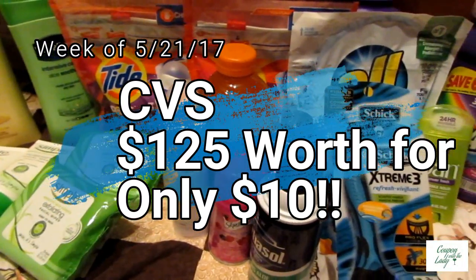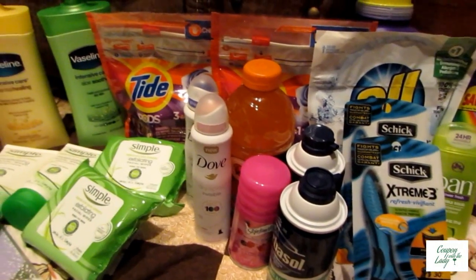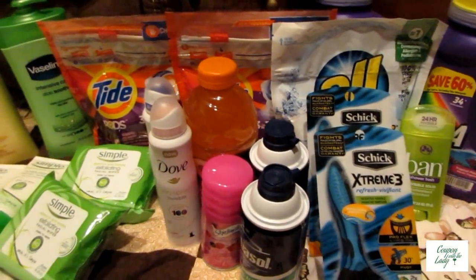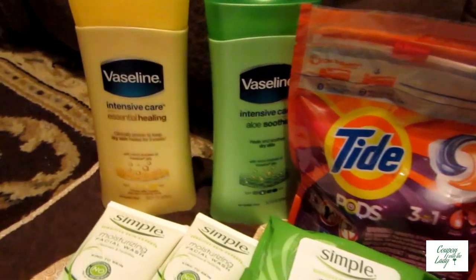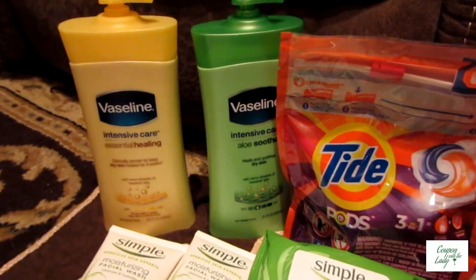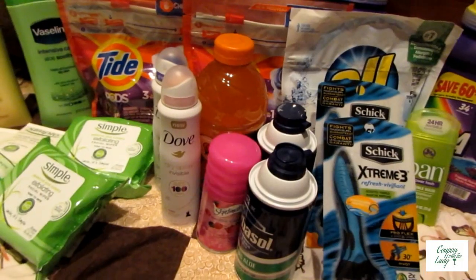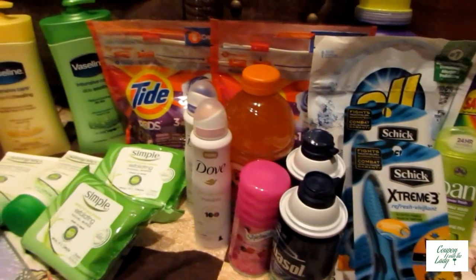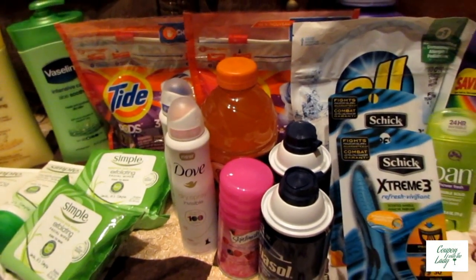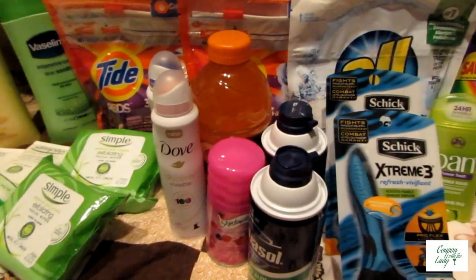I had a lot of fun tonight. I didn't get a couple of the things that I wanted to — the St. Ives deal I wanted to do, but they were all out. And I was going to get the smaller lotions but ended up having to get the larger ones. All in all, it worked out okay. I came out with $825 worth of products, and I only spent $10 out of pocket and brought back 9 ECBs for next week. And I should have triggered a beauty book, so it went really well.